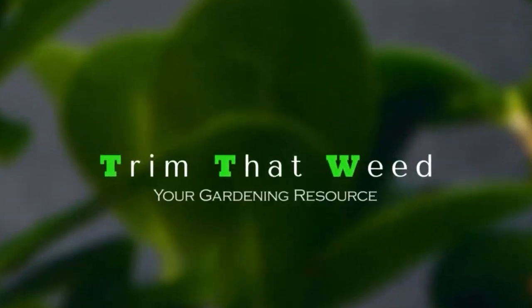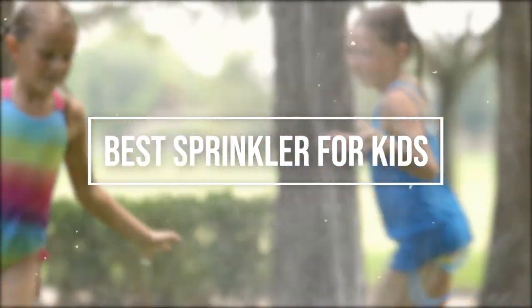Hey guys, this is Scott from Trim That Weed, and welcome to our video of the best sprinkler for kids. Watch till the end to find out our best recommendation from the list.